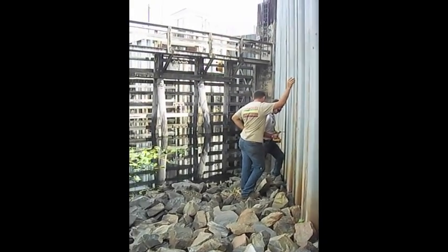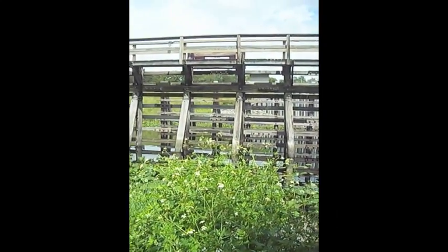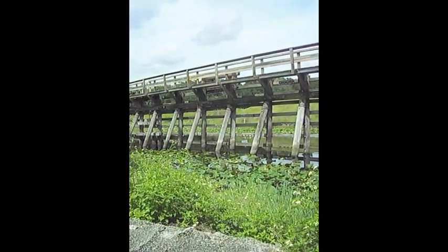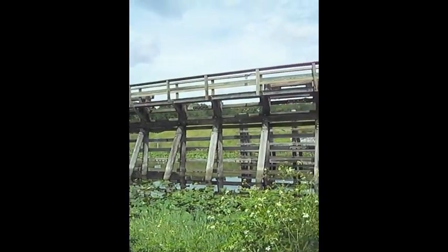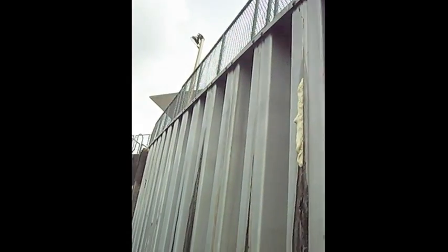During initial inspection we found very large voids around the electrical room threatening to undermine the building. These were injected with our two-part expanding polyurethane foam which seeks out the entire void to fill, solidify, and seal these voids for future rain events.